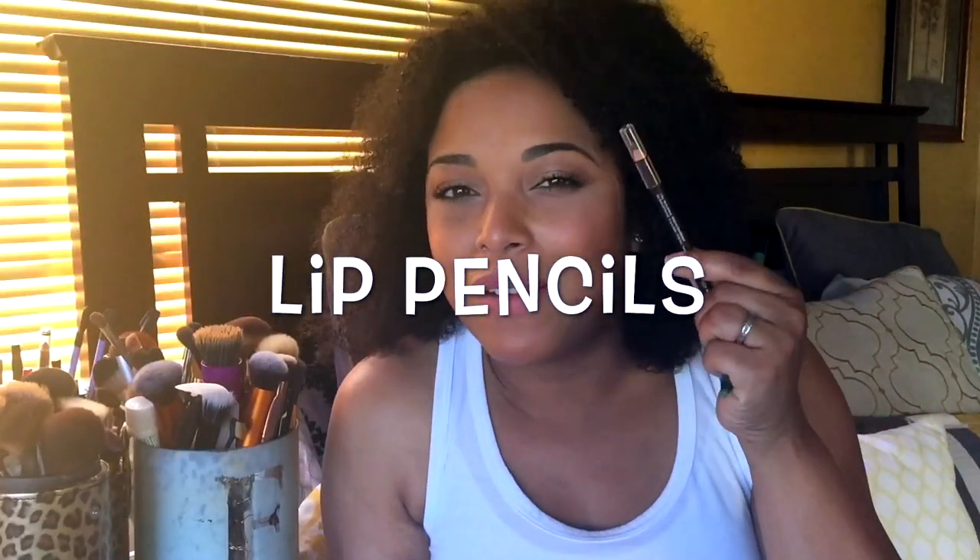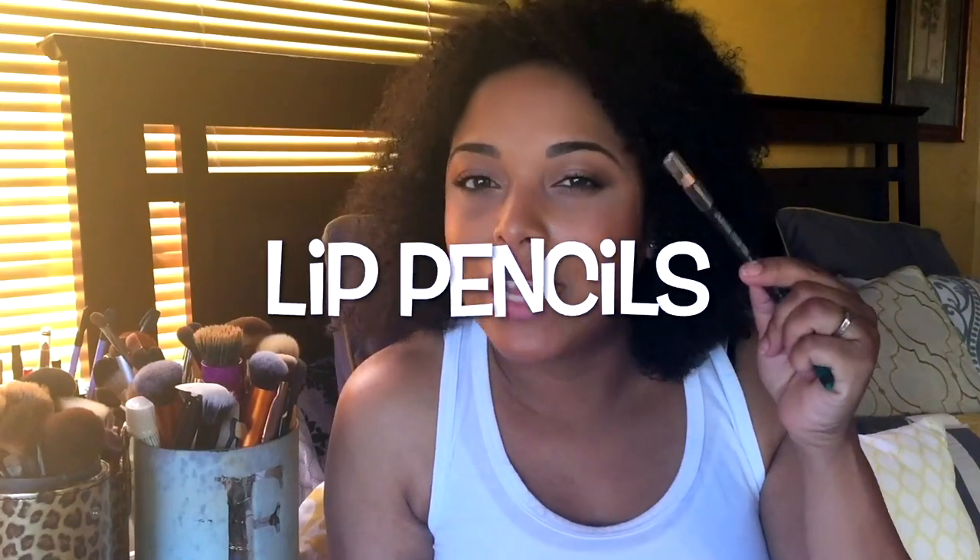Another thing: lip pencils. I usually gravitate to the same ones — Jordana Rock and Rose, Jordana Tawny, NYX Coffee, Strip Down, Morning Coffee, Soar, OCC Trick, and the precision lip liners by Make Up For Ever. When I can spit them out like that, I don't need another lip liner. No, I need to pump the brakes.